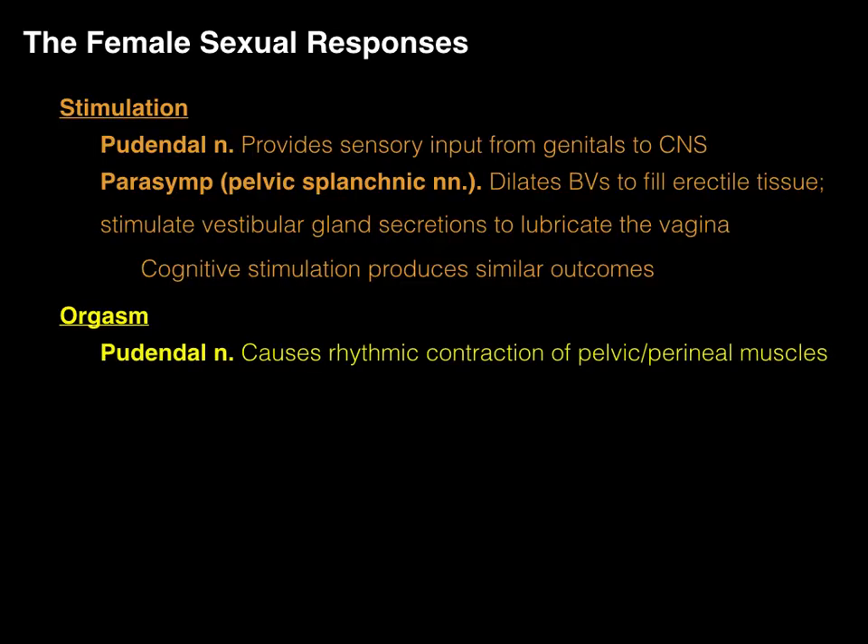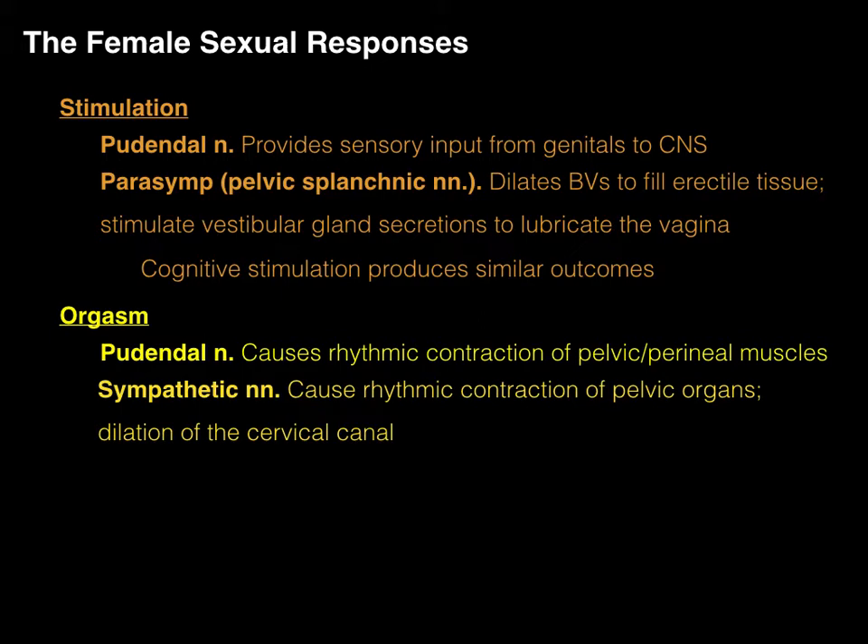The orgasm is mediated by two different nerves: the pudendal nerve, which causes rhythmic contractions in the pelvic and perineal muscles, and sympathetic nerves, which cause rhythmic contraction of pelvic organs and also dilate the cervical canal. Let's take a look at each one of these individually.